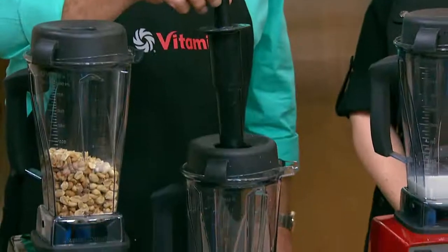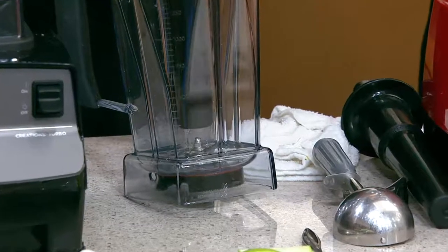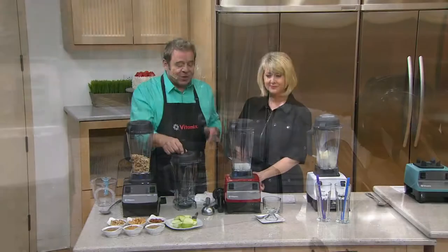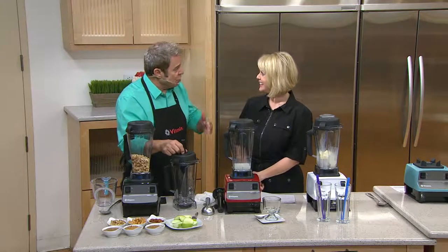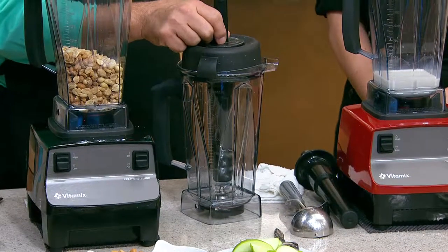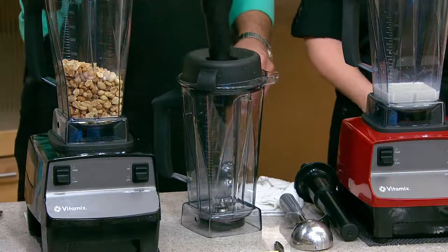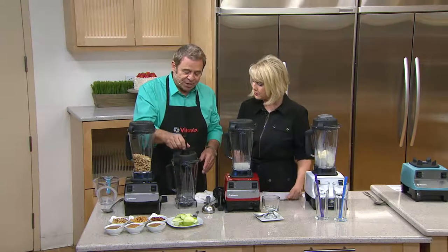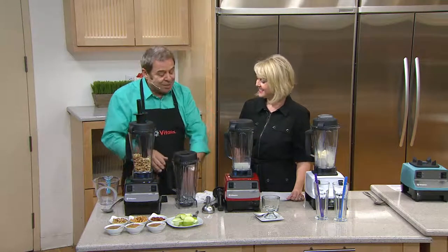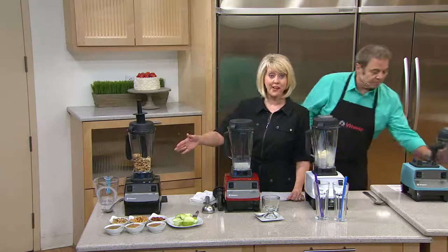Let me show you the tamper. Vitamix invented and patented the tamper for many years. It can't actually reach the blades — it goes right down on top of the nut that holds the blade, so it doesn't touch the blade. That's why you see this used on so many food shows by professional chefs. They could have any blender but they choose Vitamix because that's what they use in their restaurants, and the results are great every time.